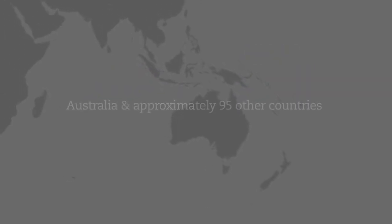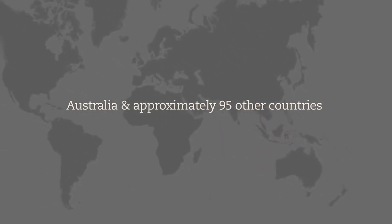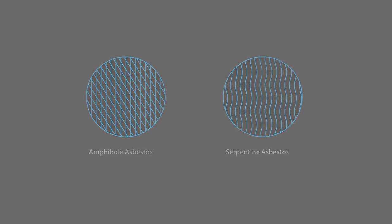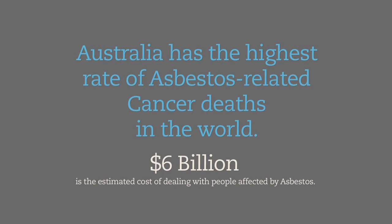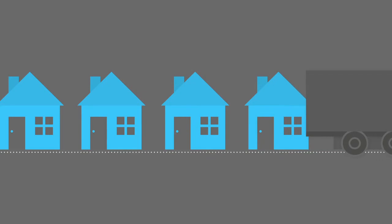Abcov Australia Limited has a license agreement with Abcov Conversion Systems LLC, a US-based company, to utilize the Abcov method in Australia initially and 18 months later in approximately 95 other countries. The tiny fibers found in asbestos are known to contribute to a number of deadly diseases. Australia has the highest rate of asbestos-related cancer deaths in the world, and the cost of dealing with people affected by asbestos is forecast to be six billion dollars.